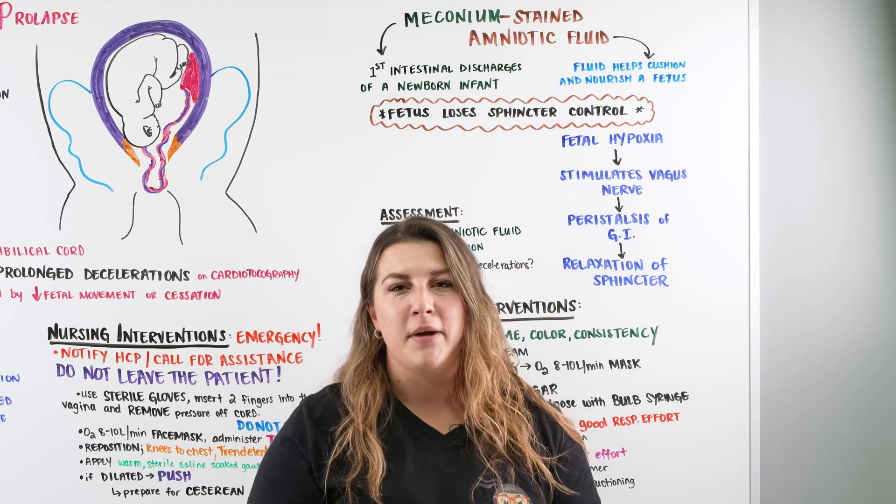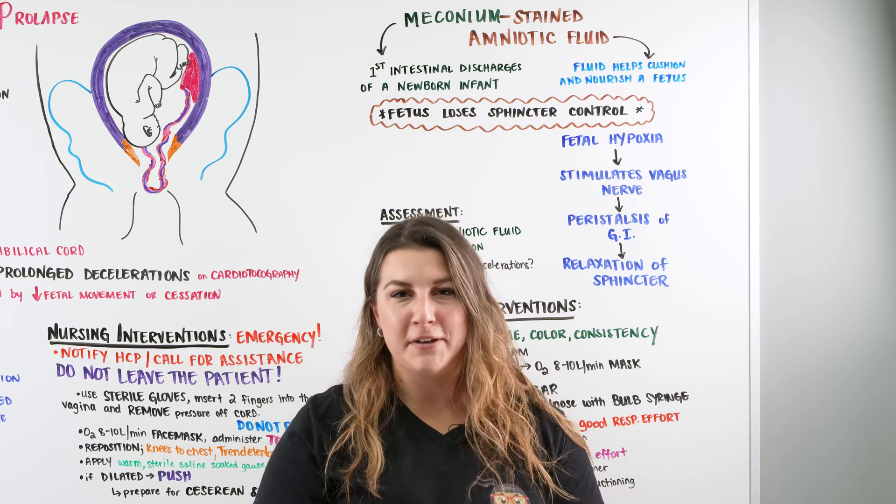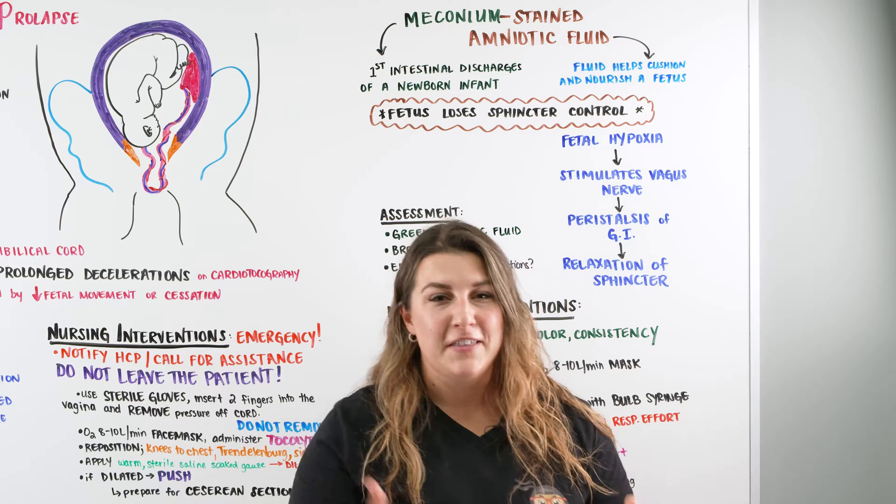Hi, Ninja Nerds. In this video, we're going to be talking about meconium stained amniotic fluid. If you like this video, make sure to give it a thumbs up, comment down below, and don't forget to subscribe. Let's get into this.